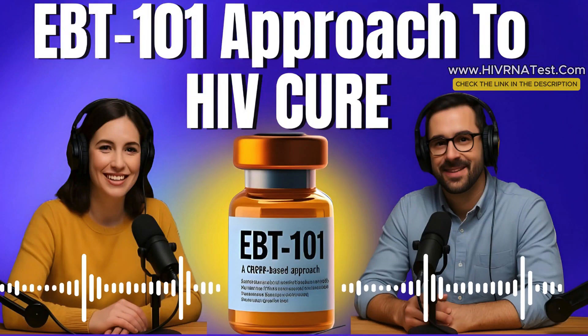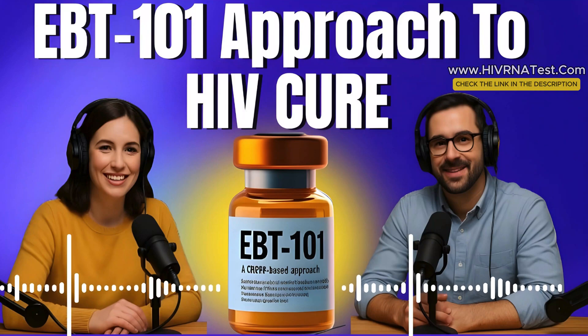Hey, everyone, and welcome back to HIV RNA Test, the podcast where we talk about HIV health, HIV vaccine research, and most importantly, HIV RNA tests that have 99% accuracy if taken after exposure. I'm your host, Marco. And I'm Alex.